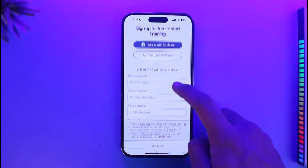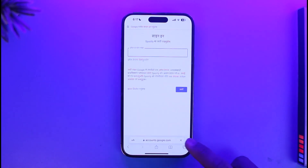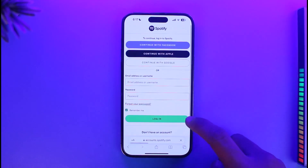Once you've logged into your free account, tap on the get button and create your account. You can choose to sign up with a Google account, a Facebook account, or whatever else you have. Then go ahead and log into one of your accounts.